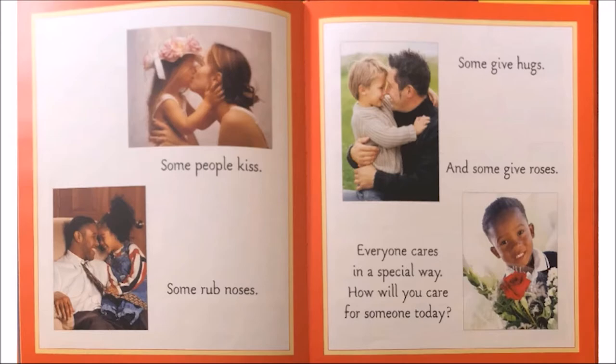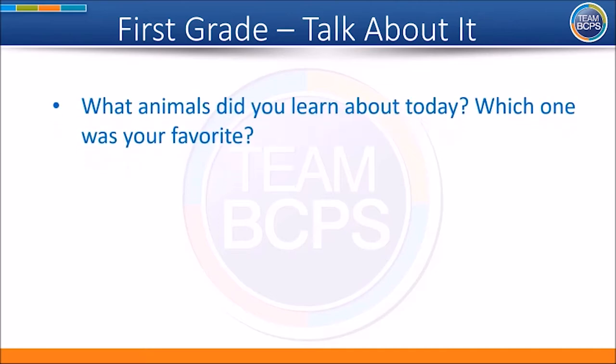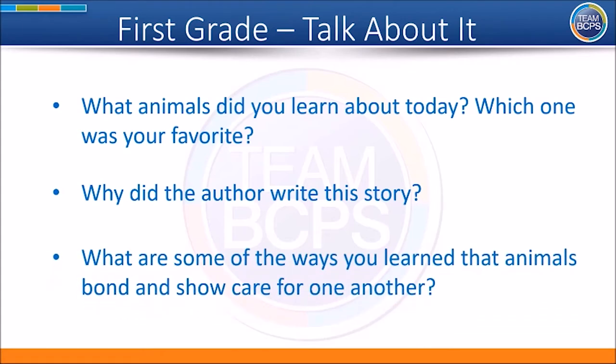I hope you liked this book. Welcome back! We hope you enjoyed listening to this story. Listen as I read you some questions — you will have a few moments after each question to share your responses with someone near you. What animals did you learn about today? Which one was your favorite? Why did the author write this story? What are some of the ways you learned that animals bond and show care for one another?